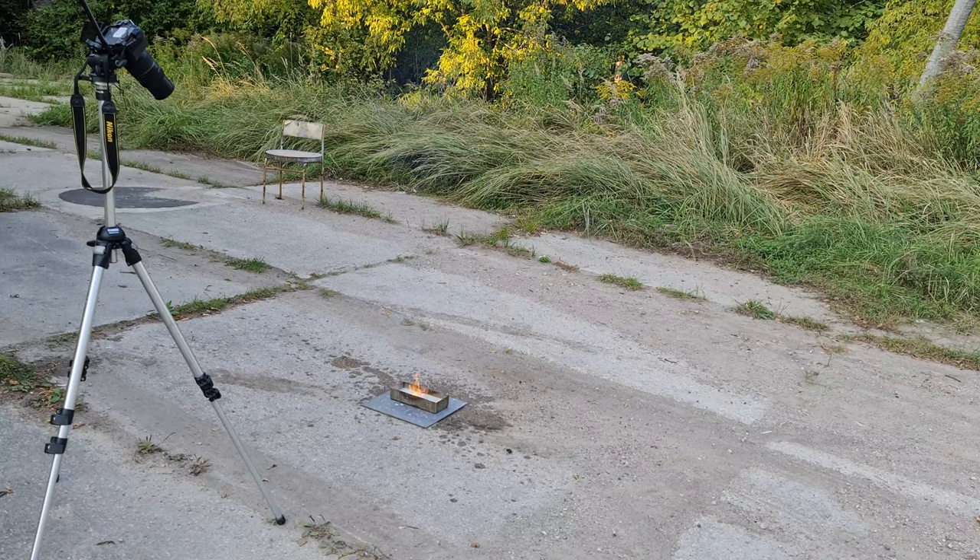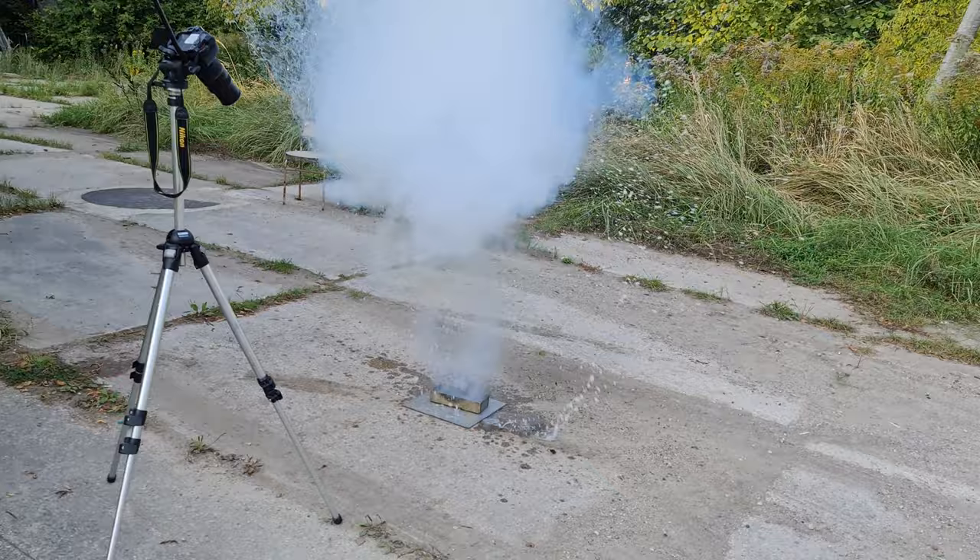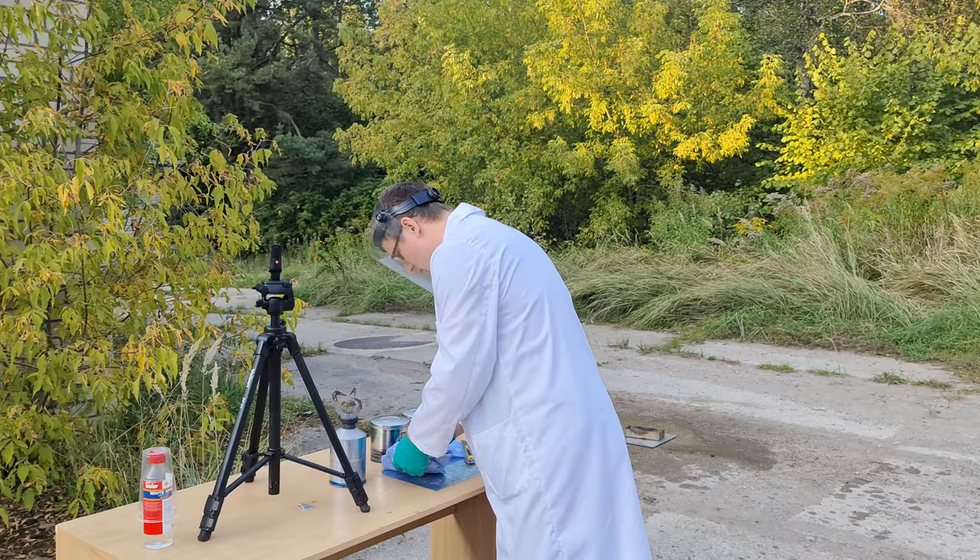We finally achieved a sizeable explosion with just 50 grams of sodium. Let's see that again in slow motion.